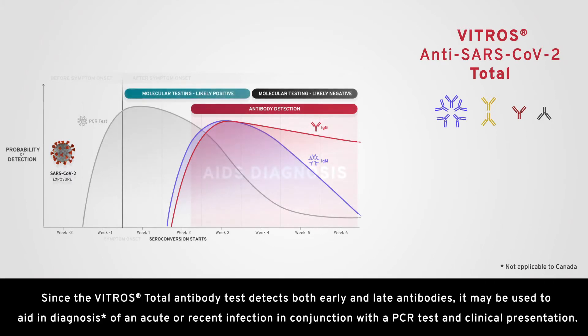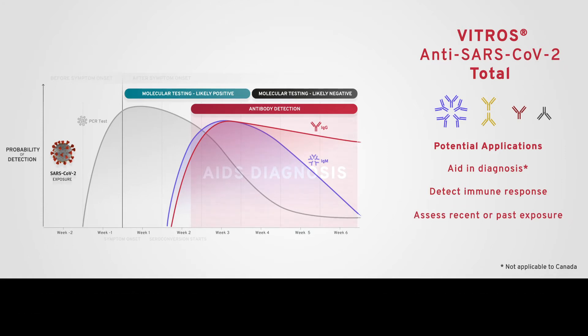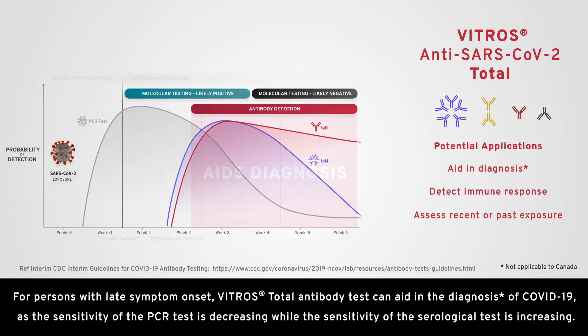Since the Vitros total antibody test detects both early and late antibodies, it may be used to aid in diagnosis of an acute or recent infection in conjunction with a PCR test and clinical presentation. For persons with late symptom onset, the Vitros total antibody test can aid in the diagnosis of COVID-19, as the sensitivity of the PCR test is decreasing while the sensitivity of the serological test is increasing.